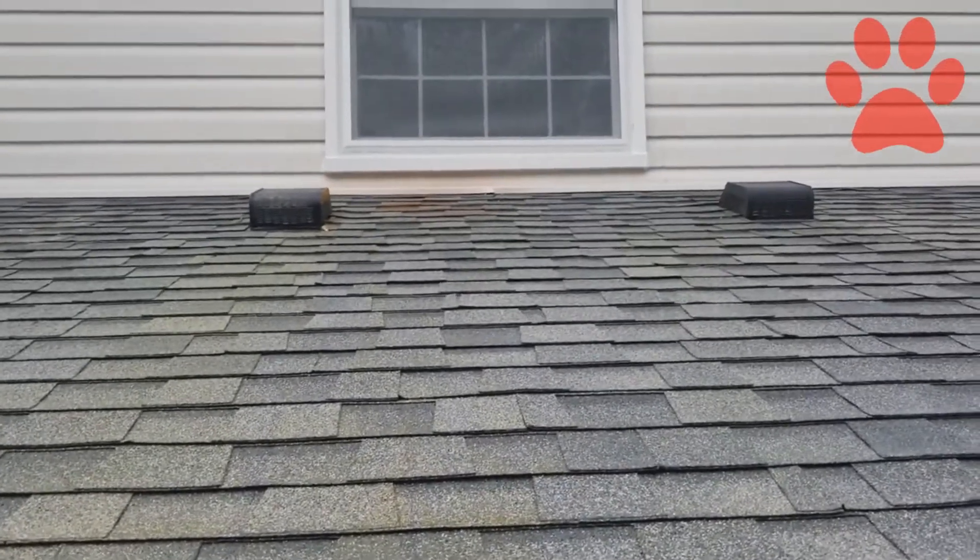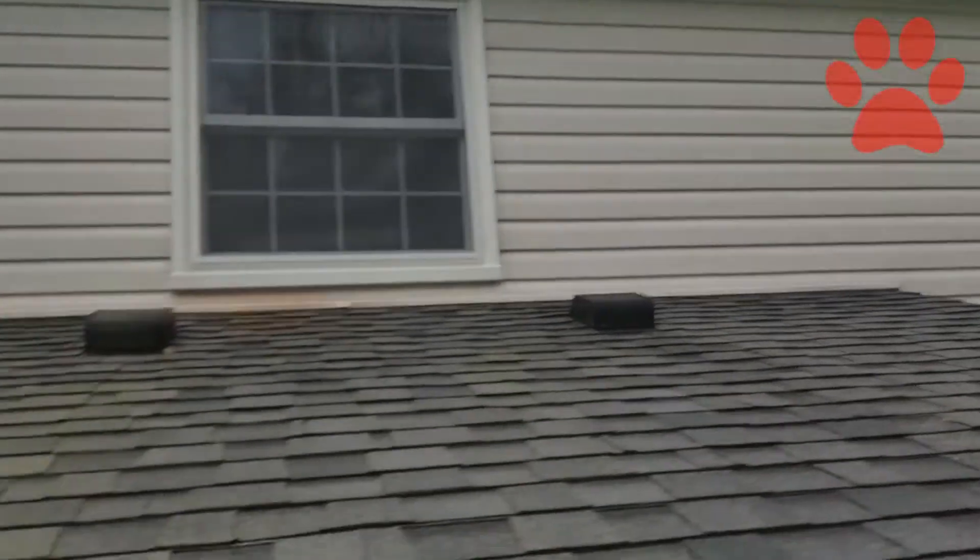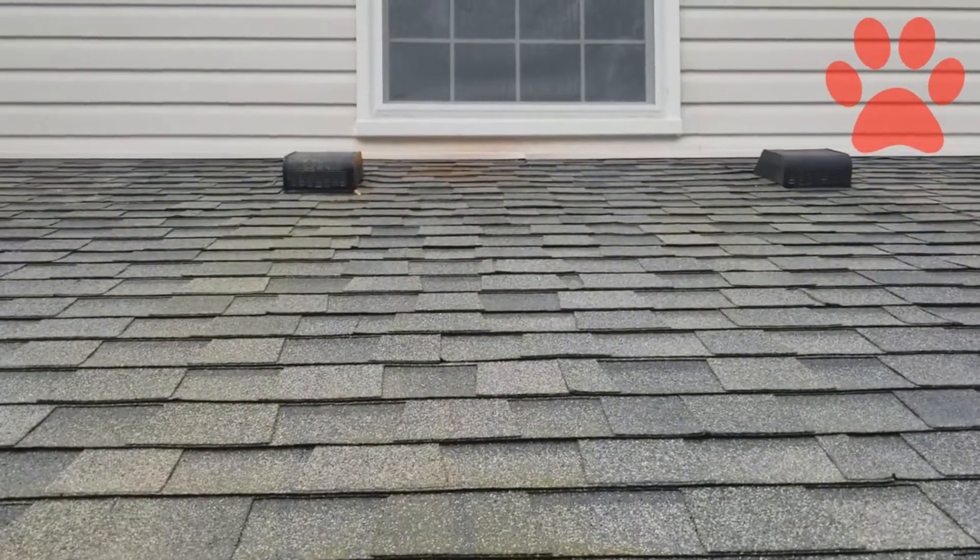A couple more sprays and this rust stain will be gone. Here's your after. Here's your gutters and your vinyl siding all looking brand new. A couple more sprays and this rust stain will be gone.